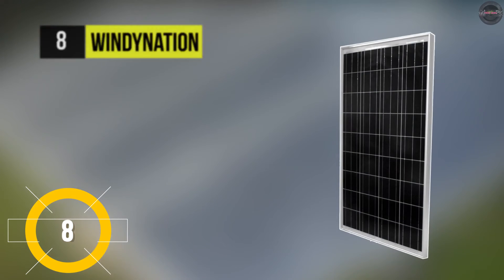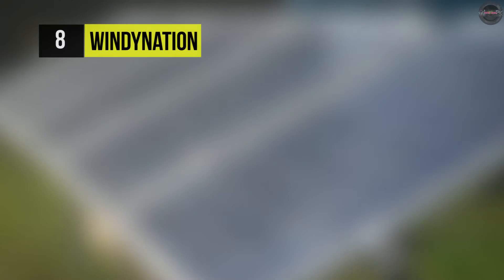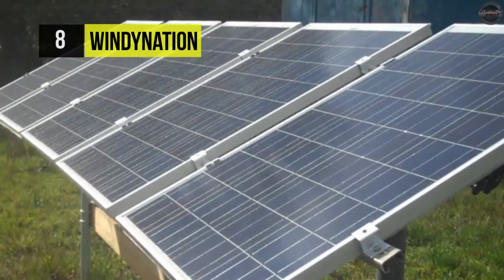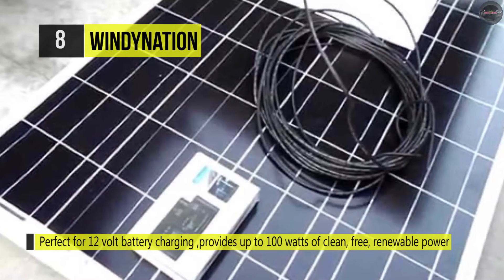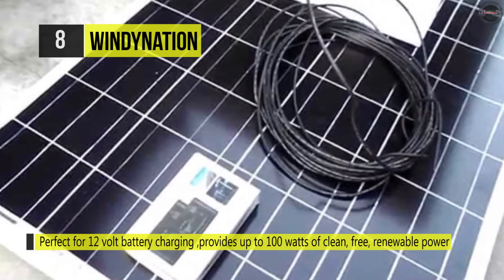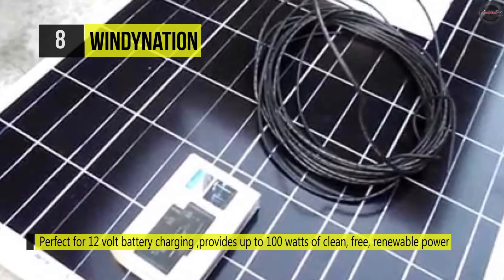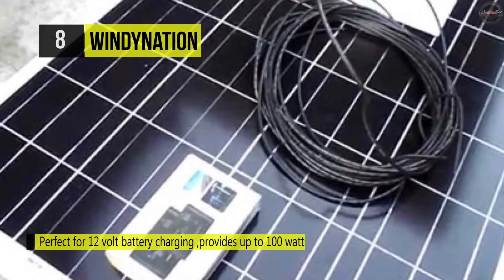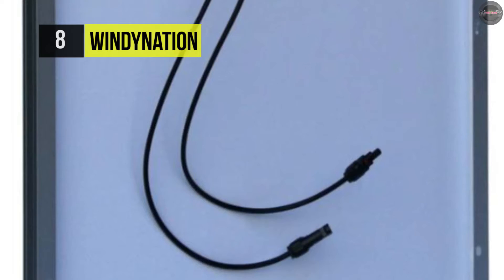The Windy Nation 100-watt solar panel provides up to 100 watts of clean, free, renewable power. It's designed for RVs, cabins, homes, boats, backup power, and remote power use. This panel can be wired in parallel to increase the charging current to a 12-volt battery, or wired in series to increase the voltage from 24 volts to 48 for charging the battery.